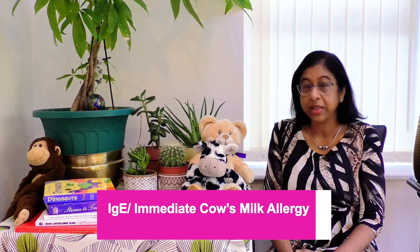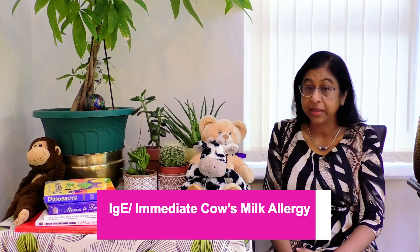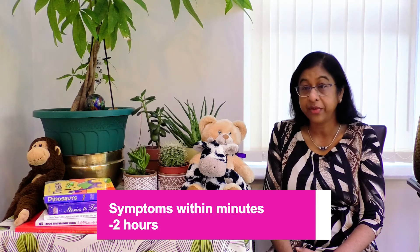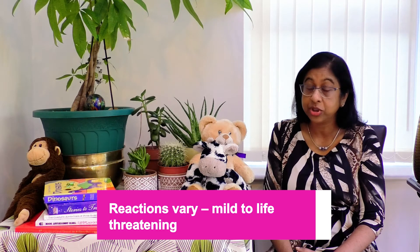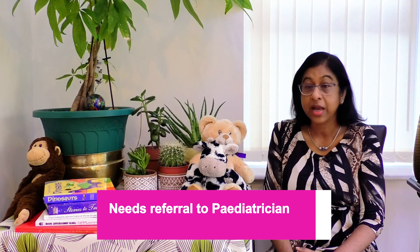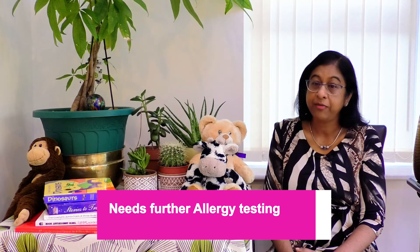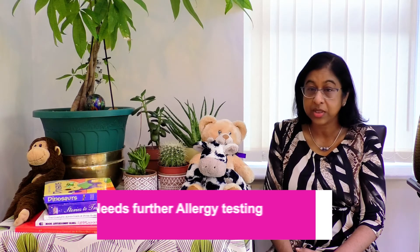The other type of milk allergy is the immediate or IgE-mediated milk allergy. Symptoms occur within minutes up to two hours after the baby has consumed milk. Reactions may be mild, but rarely reactions could be severe and life-threatening. Children with this type of allergy should be referred to a paediatrician in hospital for further tests, including blood or skin allergy testing to confirm diagnosis. Families are also provided anti-allergy medications in case of accidental exposures and a specific treatment plan.